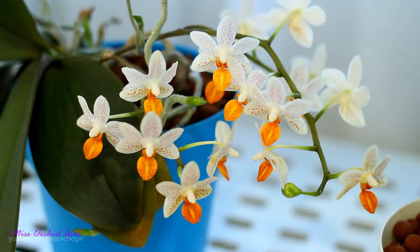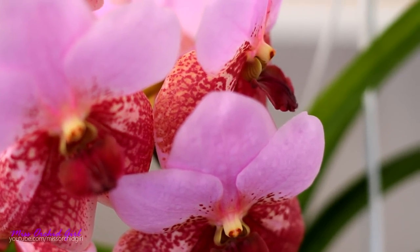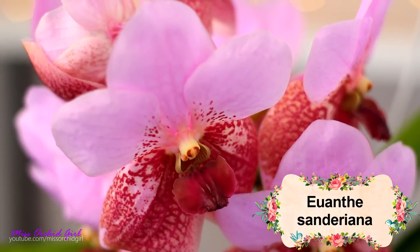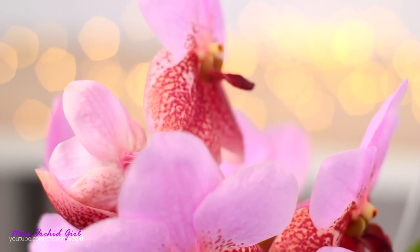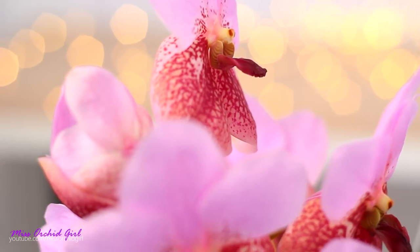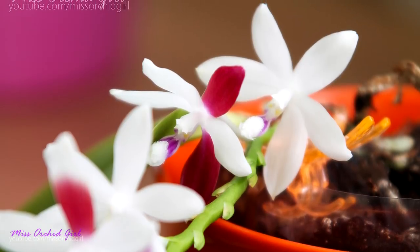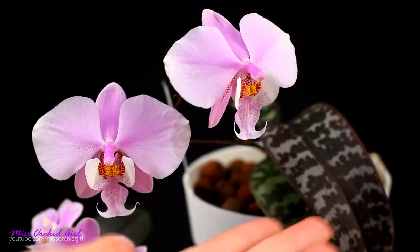Orchid flowers are indeed unique in the plant kingdom — that's why we love them and we purchase them and we're always fascinated when we see them in stores. But they have a well-defined purpose. Just like any other flower, they are made to look, smell and even feel like something pollinators will be attracted to, because the main goal of the flower is to be pollinated so it can propagate the orchid further. However, orchids went to really great lengths to make sure pollination is optimal and they don't waste flowers.